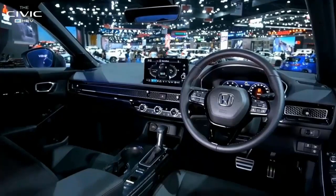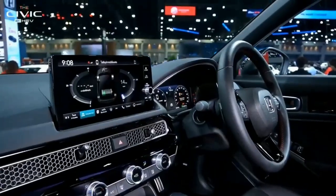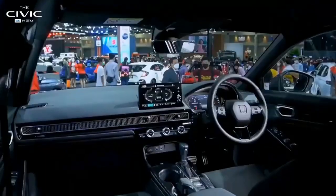The Type R is also just plain fun. We don't love how fiddly the steering, suspension, and engine modes are compared to the last-gen Type R, its performance numbers are milder, and it's not particularly efficient — but this is without question among the best sport compacts in the industry.